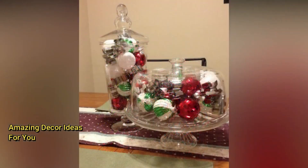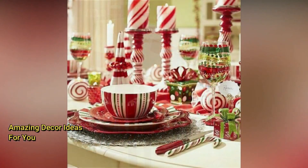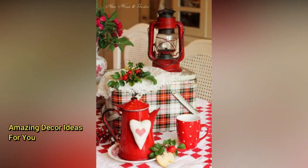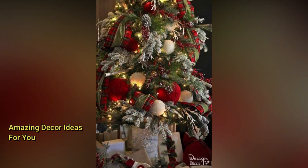DIY decorations are not only cost-effective but also add a personal touch to your holiday decor. Craft personalized ornaments with family photos, or make salt dough ornaments with unique shapes. Create your own wreaths using materials like pinecones, holly, or even repurposed wine corks. Design a custom advent calendar with small, meaningful gifts or activities for each day of December. Paint your own Christmas signs or wood palette art with your favorite holiday quotes. Give old furniture or decor items a festive makeover with a fresh coat of paint or holiday-themed stencils. Get creative with paper crafts like origami stars, snowflakes, or paper lanterns to hang around your home.